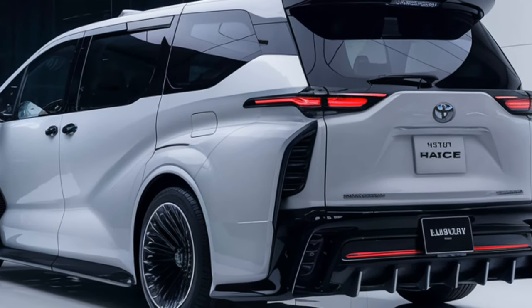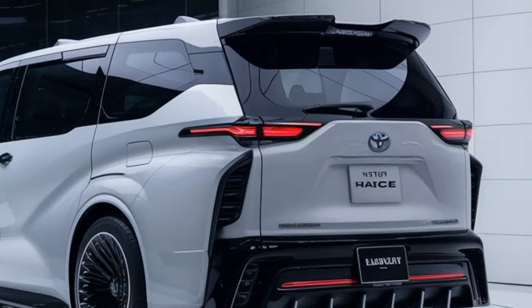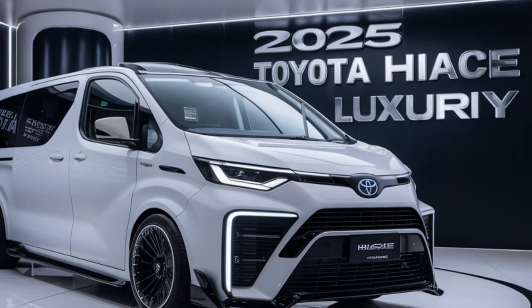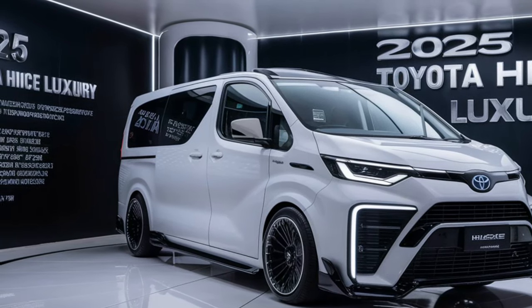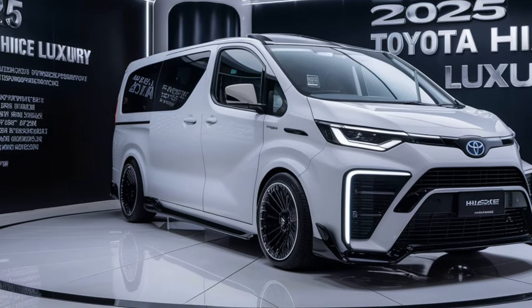The 2025 HiAce has undergone a significant transformation both inside and out. Starting with the exterior, the design is sleek and modern, featuring a bold front grille, stylish LED headlights, and clean lines that give it a sophisticated yet robust appearance. This van is designed to make a statement, whether you're using it for business or leisure.